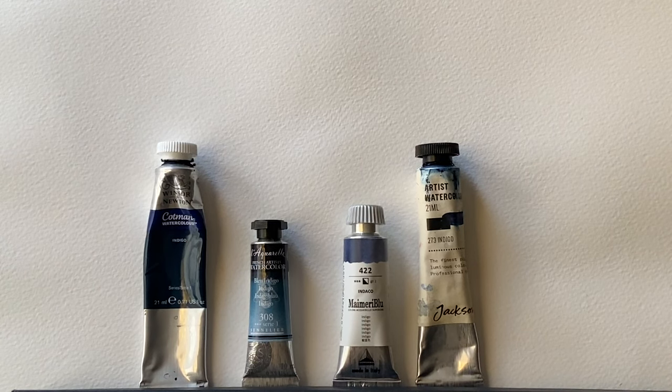Indigo has got a long history as a colouring product, but not necessarily so much as a paint. Its primary use was as a dye for cloth. Originally, denim jeans were dyed with Indigo and that's what gives them that amazing colour, especially vintage jeans and, of course, French workwear.